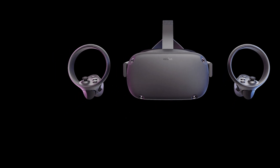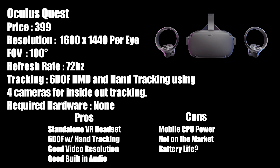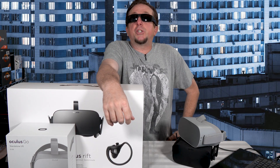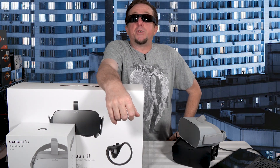The Quest compares well to the PC headsets spec-wise, and in my mind it is superior to the PlayStation's offering. We know the Quest doesn't have the horsepower to drive PC-level graphics, but if you are looking for a mobile headset or have zero interest in investing in a high-end PC, then the Quest makes a lot of sense. While I think the Quest is a good choice for a first VR system, it also makes me anxious to start seeing the next generation of HMDs come to the PC platform.